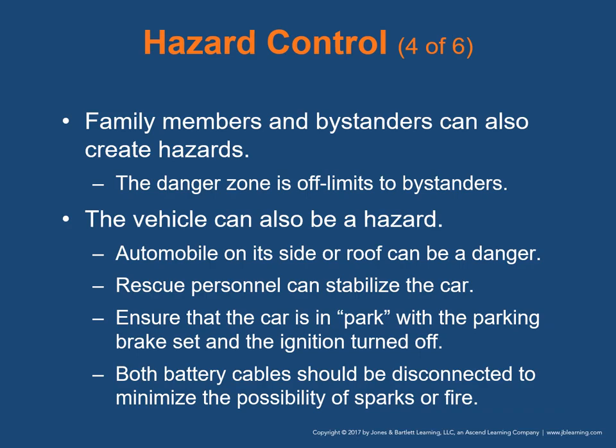Family members and bystanders can also create hazards — the danger zone is off limits to bystanders. An unstable automobile on its side or roof is a great danger. Rescue personnel can stabilize the car with a variety of jacks and cribbing. Ensure the car is in park with the parking brake set and ignition turned off. Both battery cables should be disconnected — negative side first (the black side) — to minimize the possibility of sparks or fire.